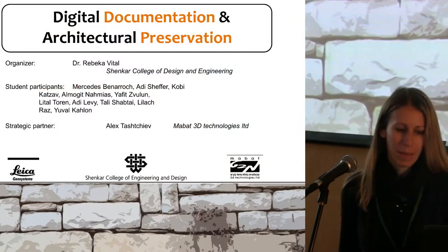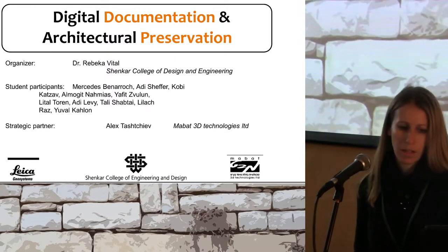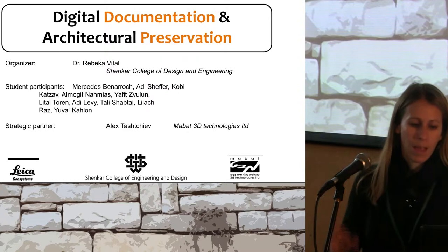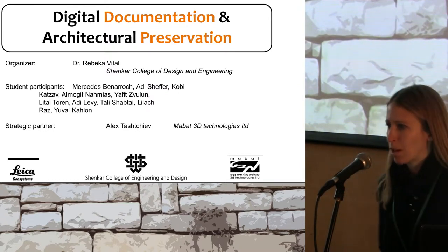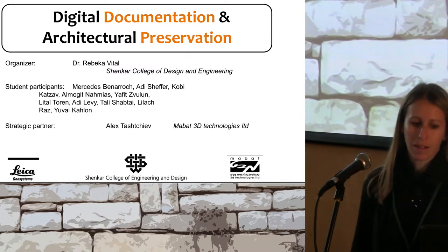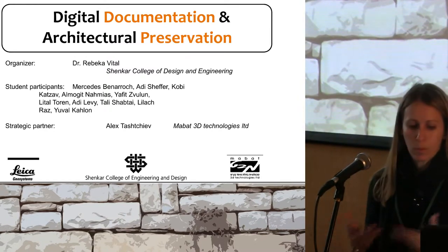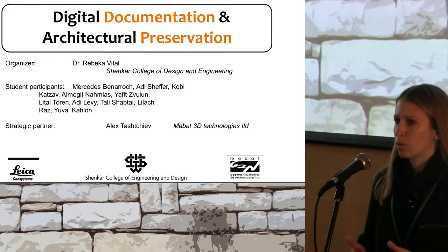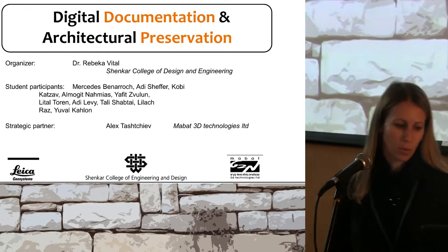Hello everybody. I'm Rebecca Vital from Shankar College of Design and Engineering from ISREV. I'm coming from an architectural background, I'm not an archaeologist, but I think that what we'll see here is the same methodology and the same way of thinking whether the building is 60 years old or a thousand years old or two thousand years old.